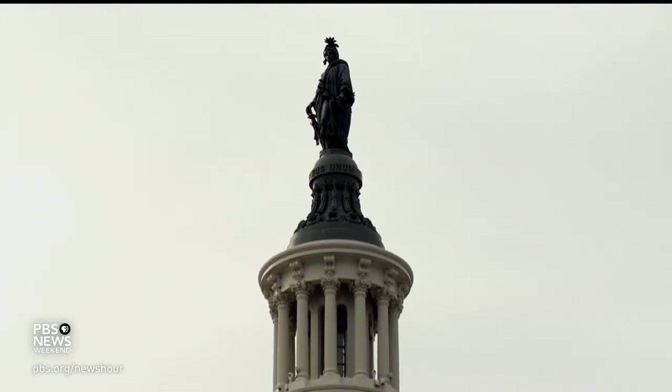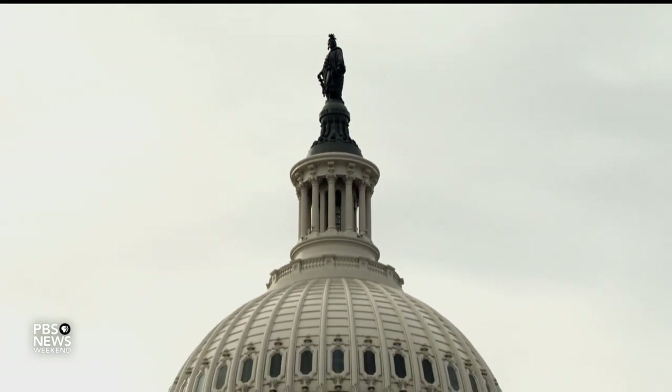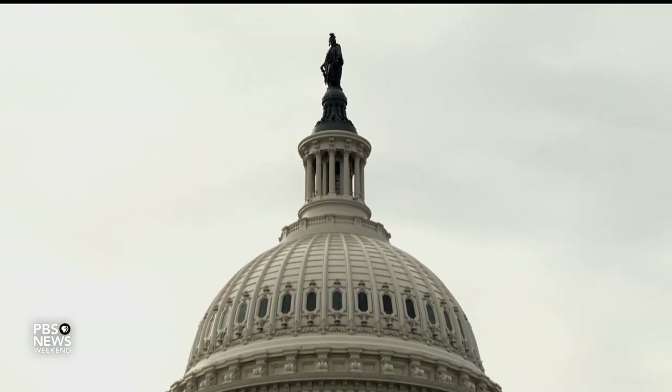I hope that when people walk past the Capitol, either working here in D.C. or visiting as tourists, they remember this contribution that Philip Reed made to this symbol of freedom, even when he didn't have it himself.